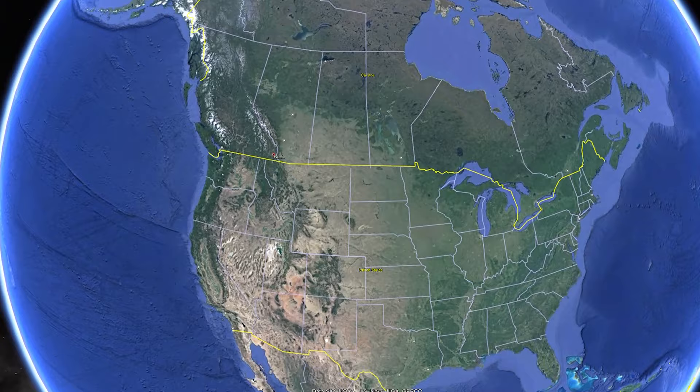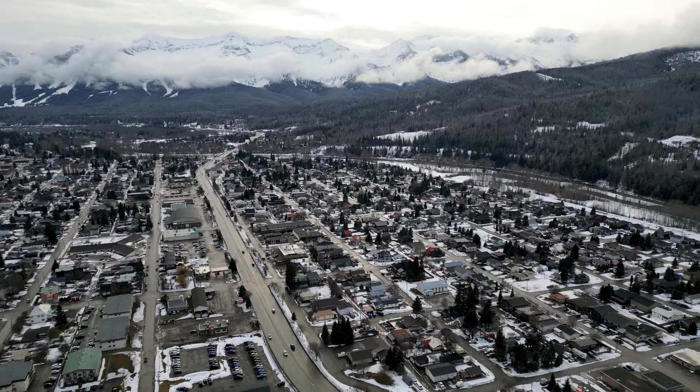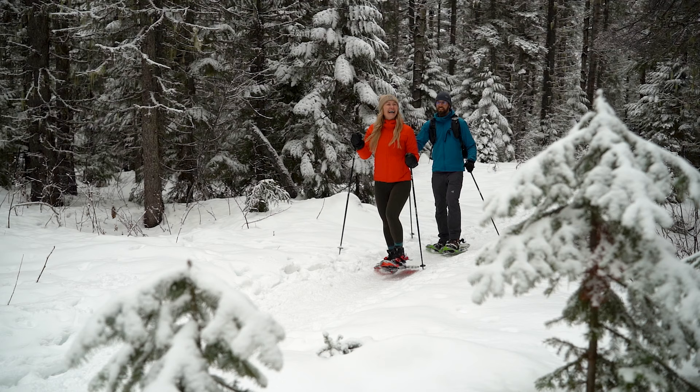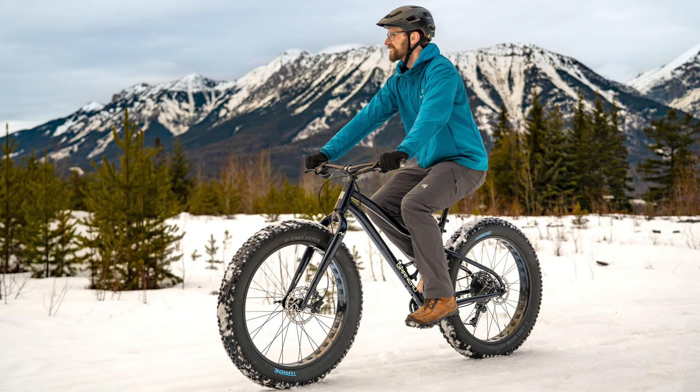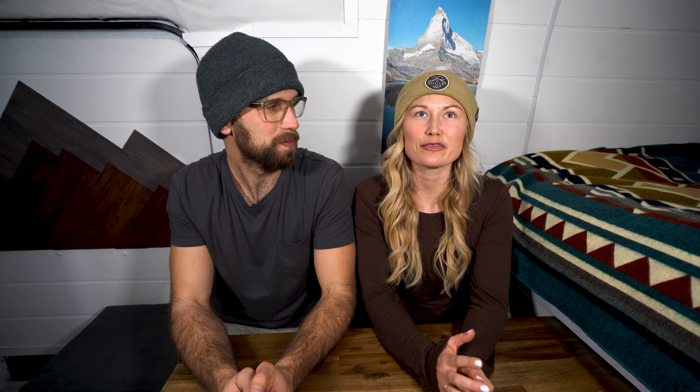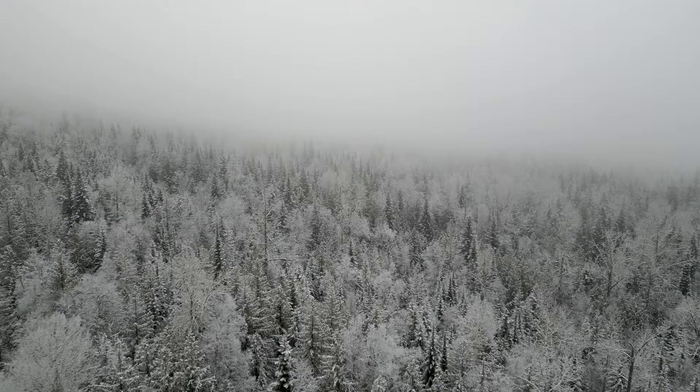Fernie is located in Southeast British Columbia in the Lizard Mountain Range and along the Powder Highway. It is probably our favorite ski destination in Canada, and every time we go, it just gets better and better. There is so much to do. This town is so charming. Banff and Whistler often steal the spotlight when it comes to winter destinations in Canada, but Fernie just has this different small town vibe, but it's still got all the great amenities and activities.